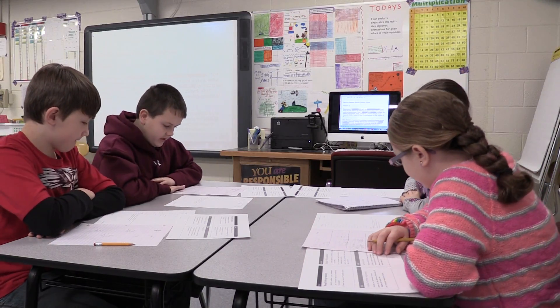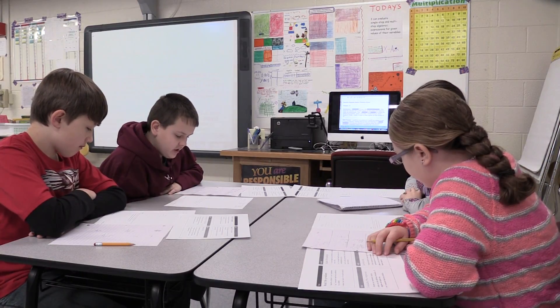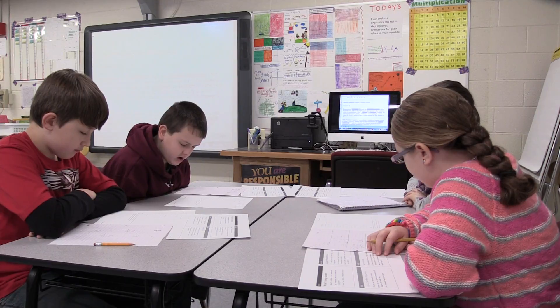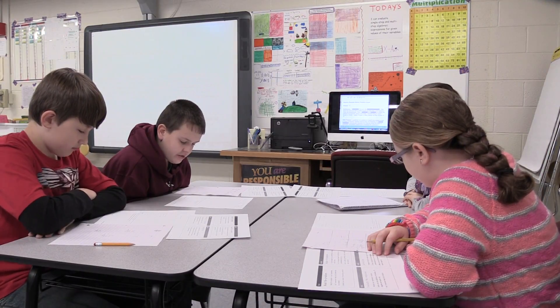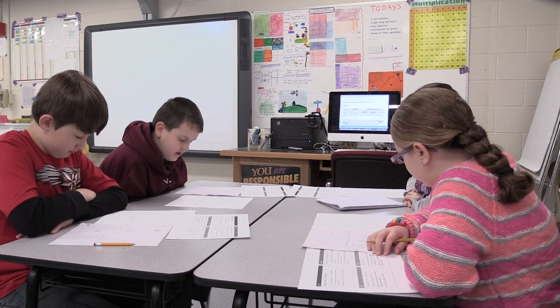So for this question, it says the expression 7M plus 3 describes how much Alicia paid during a shopping trip. M is the amount she paid for each of the 7 t-shirts, and 3 is how much she paid for a pair of socks.